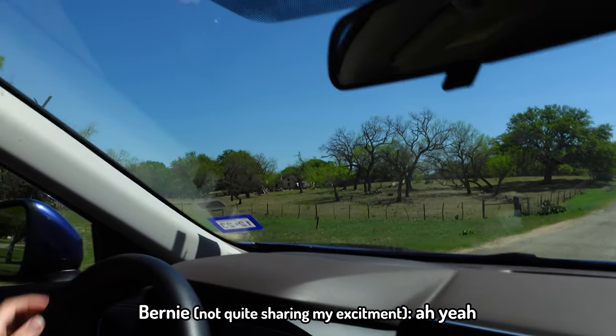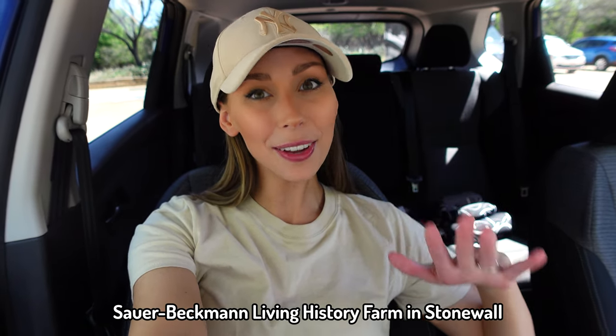Oh, look at the cow! So we're about 20 minutes away from Fredericksburg. We're in a place called Stonewall and we've just pulled over at the Sauer-Beckman Farm, which is a living history farm. I don't 100% know what to expect, but I looked online and it looked really cool. I'm hoping to see a Texas longhorn and some bison — let's go check it out.